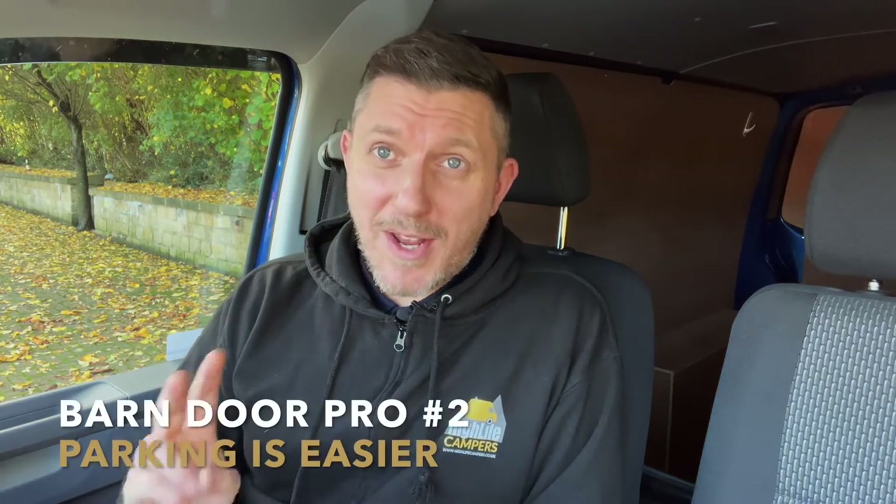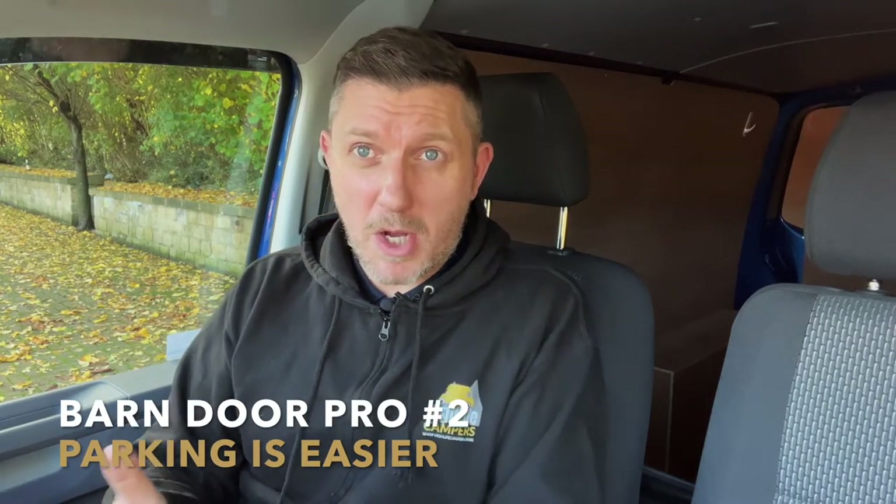The second pro of barn door is that you can park much closer to things — reversing right up to walls and other vehicles and still be able to open the doors. With a tailgate you need a lot more space. The barn door model is much more practical on a day-to-day basis when parking in busy campsites and car parks, as you can open the doors without having to maneuver the van forward first.